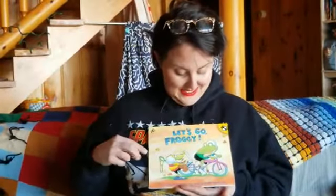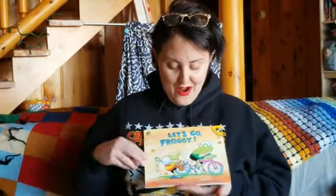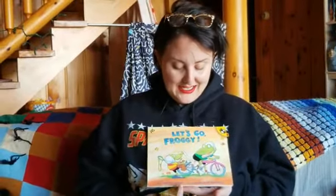So this book is 'Let's Go Froggy' by Jonathan London. Jonathan London is the author. What does the author do? The author writes the words.